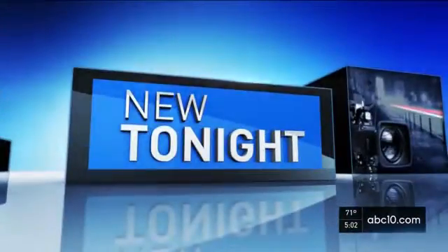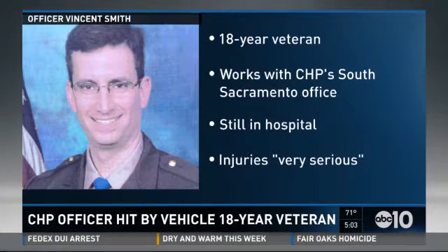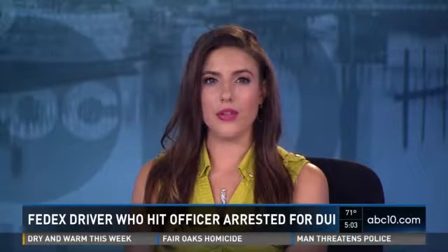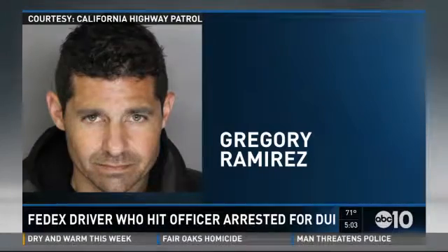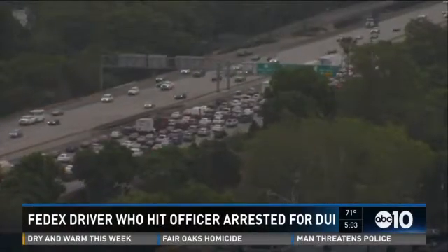New tonight, we now know the identity of the CHP officer hit by a vehicle on Highway 50 Saturday morning. Officer Vincent Smith is an 18-year veteran who works with the CHP South Sacramento office. He is still in the hospital in very serious condition. His command staff and family are with him, and the CHP says he still needs multiple surgeries. CHP arrested a FedEx truck driver, Gregory Ramirez, who they say was under the influence when he struck Smith, who was investigating a separate hit-and-run crash. Ramirez has been charged with felony DUI, causing injury, and possession of a controlled substance. That crash happened near the 15th Street exit, slowing traffic for hours. Police are still looking for one of the drivers involved in that hit-and-run.